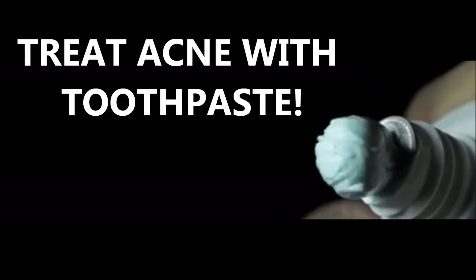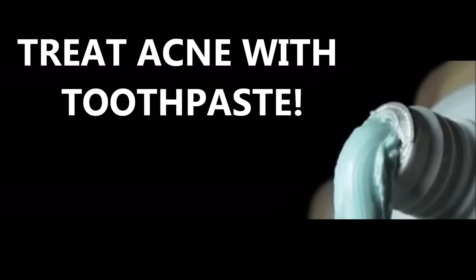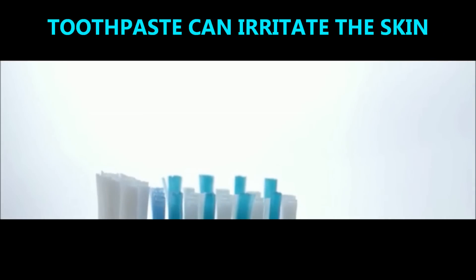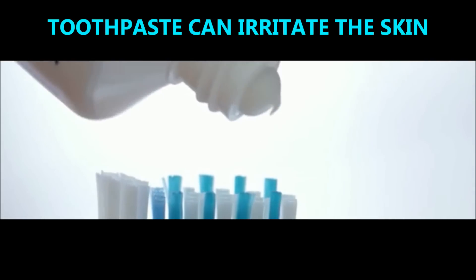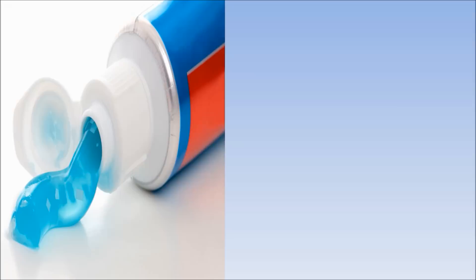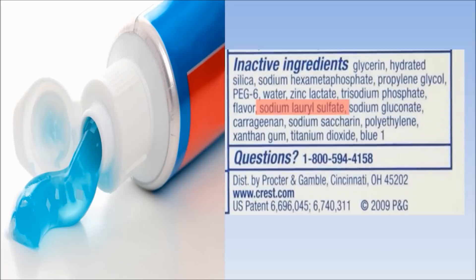Toothpaste can be used as an emergency treatment to dry out pimples and reduce their healing time. However, toothpaste can be quite irritating on the skin, so it's important that you use the treatment sparingly and also use the correct technique. The main ingredient that can irritate the skin is sodium lauryl sulfate, so choosing the correct toothpaste is all-important.